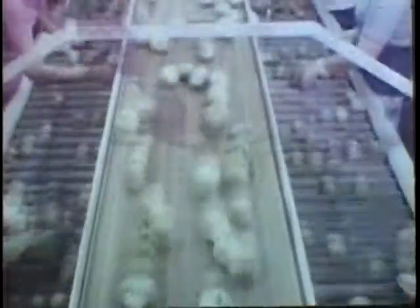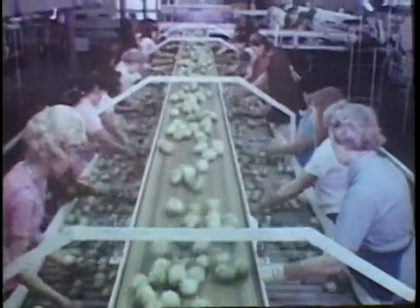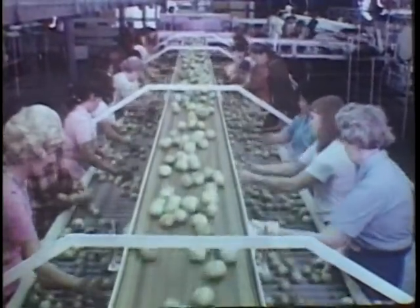The remaining tomatoes are carefully graded by quality control inspectors as they move along on a specially designed padded conveyor belt operation.